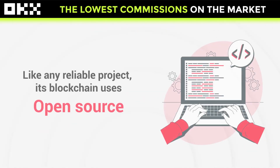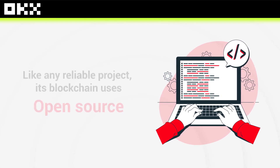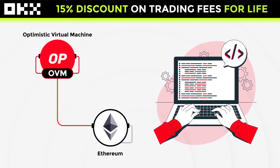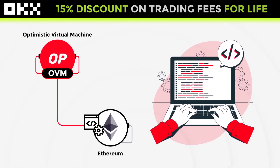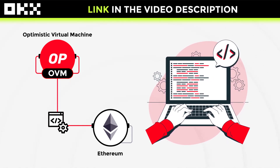Like any reliable project, its blockchain uses open source. The blockchain is also designed with Optimistic Virtual Machine. This makes the work of developers much easier, allowing all code to be compatible on both networks.